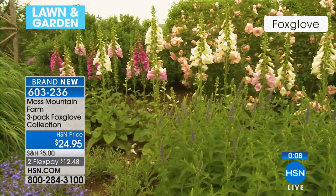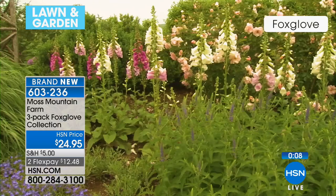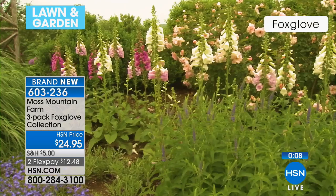We've got lilies coming, peonies, and some gorgeous iris that are going to give you that old-fashioned look. This is how you can start to create a blend in your garden — that cottage garden look.